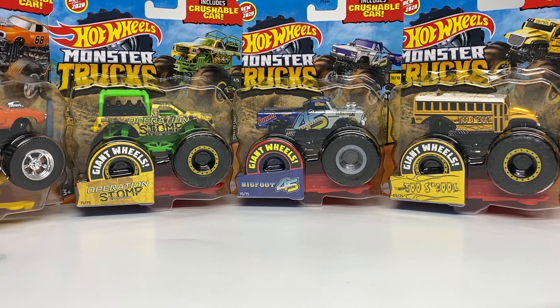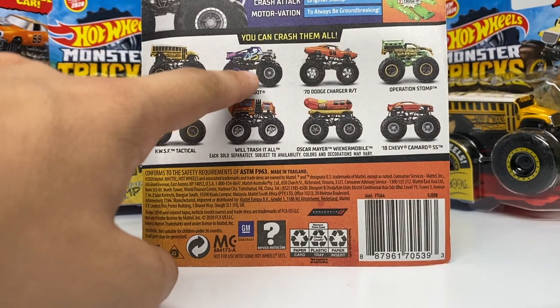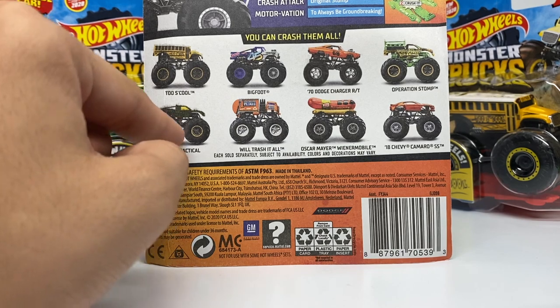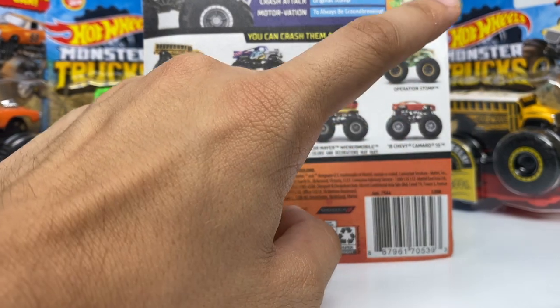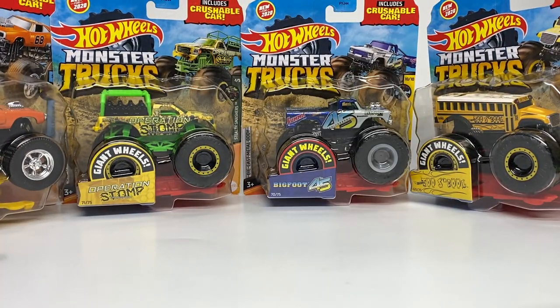A lot of cool ideas and new trucks in this case, plus a couple I've been looking forward to the entire year. We also have the tactical unit monster truck in this assortment. Looking at Case L, we have two School, Bigfoot 45th Anniversary, the '70 Dodge Charger RT — which is actually a new design with new tires and rims — Operation Stomp Transport, the Ride Truck Edition, HWSF Tactical Unit, Will Trash It All, the Oscar Mayer Wienermobile, and the '18 Chevy Camaro SS. Five of these are new models, which is a pretty large amount.